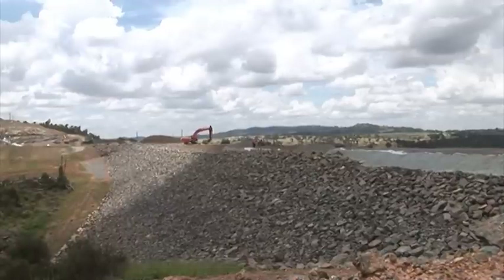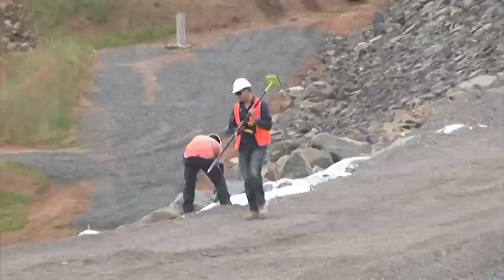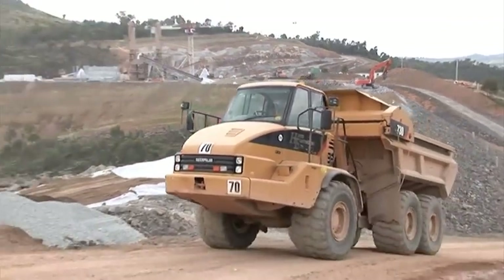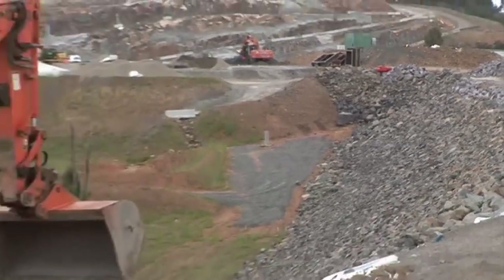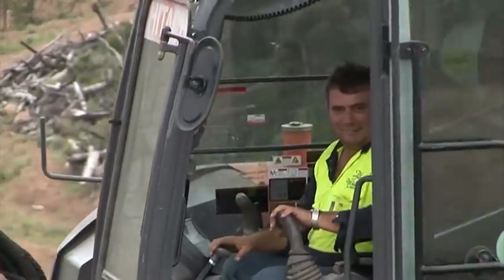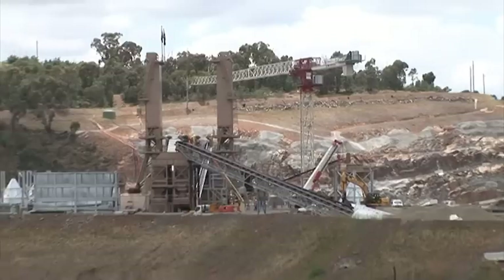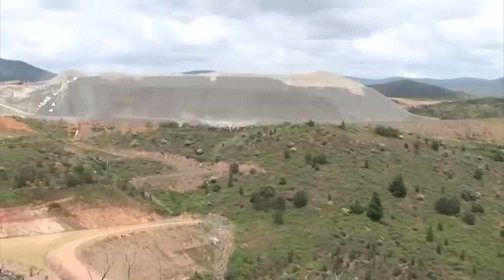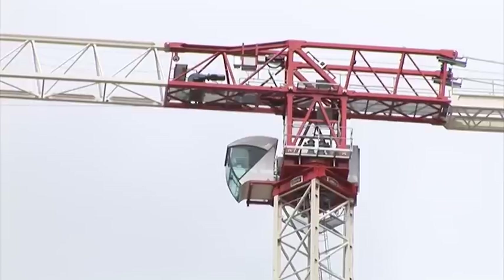This is saddle dam number two, which is getting pretty near to being complete. It's over closer to the batch plants and the Cotter River bed. The Moxie trucks are actually going to be driven over saddle dam number two, across the wall, to take the aggregate from the main stockpile to the batch plants for the creation of concrete. The main stockpile for the Enlarged Cotter Dam has probably got to come up about the same height again — so twice that size — to have enough aggregate to make the concrete for the Enlarged Cotter Dam wall.